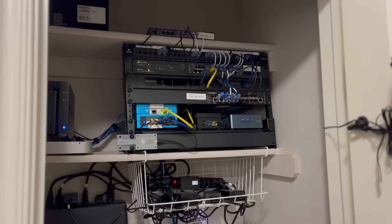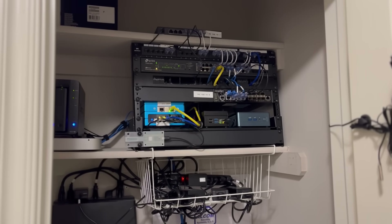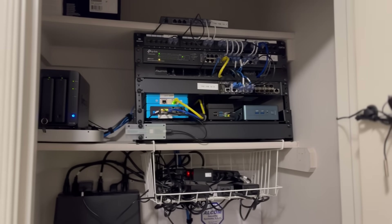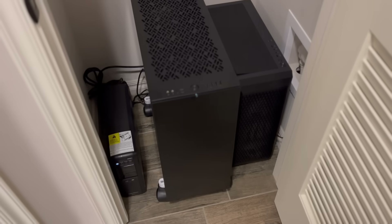All right, back to my home lab. I think it makes the most sense to check out the hardware first and then the software after that, so let's go take a look. Apologies for the video and audio quality — I'm just on my phone because it's a lot easier to film in here. So this is my humble little home lab, it's in this closet here, and we'll start down at the bottom.